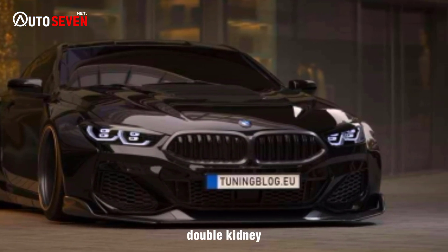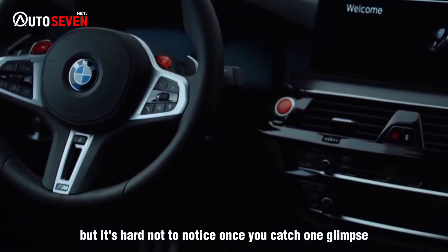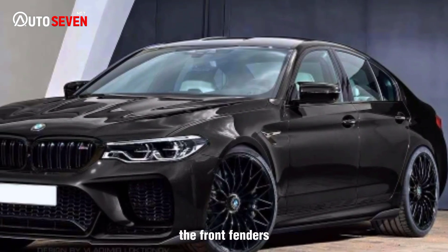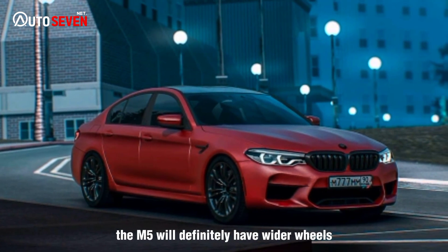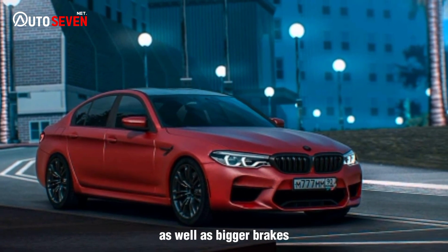The double kidney grille is hard not to notice once you catch one glimpse. The front fenders are also wider than the regular 5 series, which was to be expected, considering that the M5 will definitely have wider wheels as well as bigger brakes.